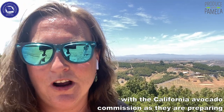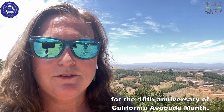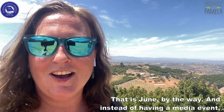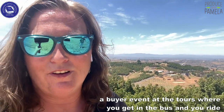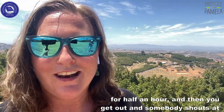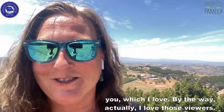I'm here with the California Avocado Commission as they are preparing for the 10th anniversary of California Avocado Month — that is June, by the way. Instead of having a media event or a buyer event with bus tours where you get out and somebody shouts at you — which I actually love, by the way — this was a more intimate experience.